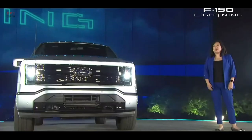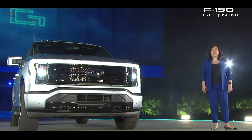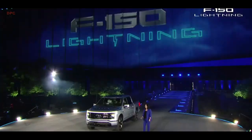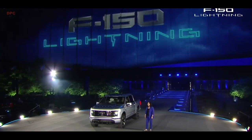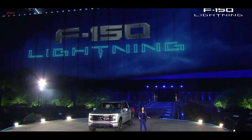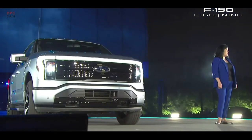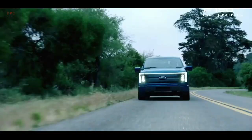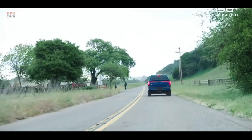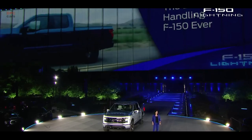Anything is possible when you dream big, and that's what we did. So let me tell you why F-150 Lightning is like no other truck. Building on over a century of truck know-how, we unlocked the full potential of EV technology. And wherever we saw the opportunity to improve, we took it. With its low center of gravity and perfect weight balance, this is the best handling F-150 ever.